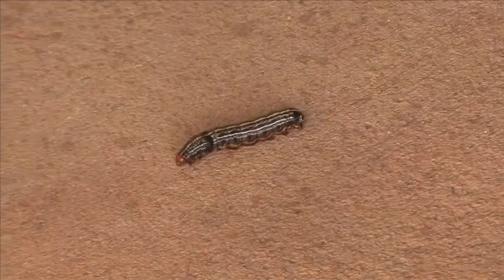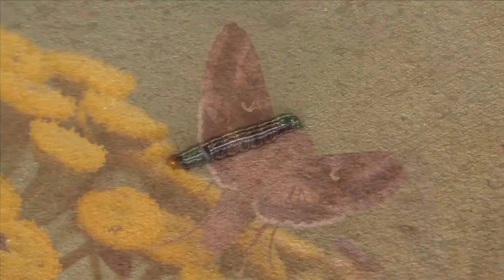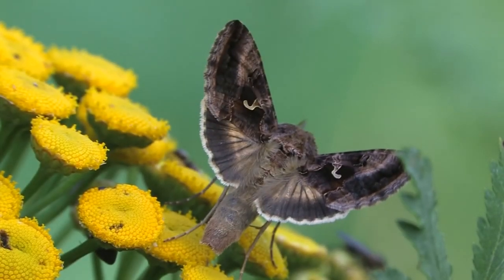These moths lay batches of eggs that change color as they develop over the course of about a week. The young caterpillars emerge and go about eating whatever edible foods they can find, including their own eggshells. Once they reach an appropriate size, typically after a few molts, they enter a pupal stage from which the adult will later emerge.